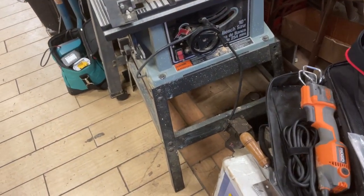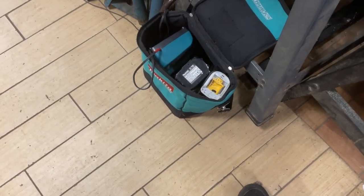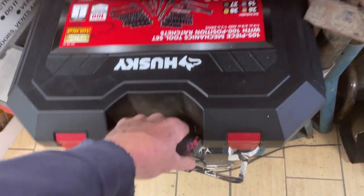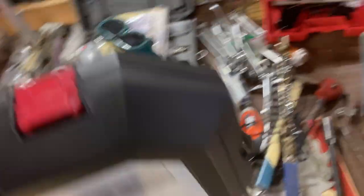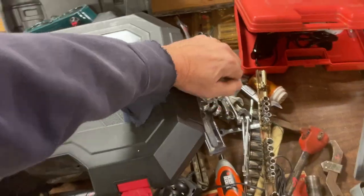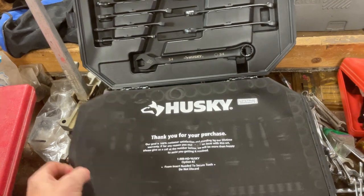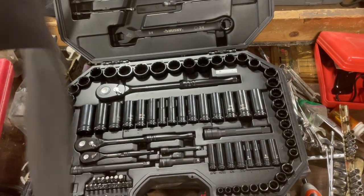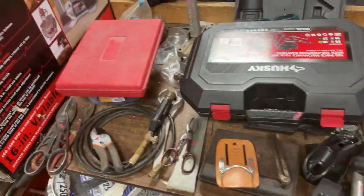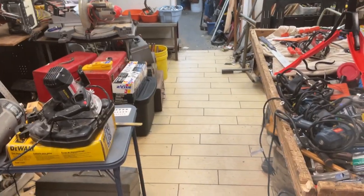Delta table saw is $70. Makita drill driver with one battery is $100. Pulling out the Husky set — brand new — that is $120. And that's it! Again, hours are Wednesday through Saturday, weather permitting, so give us a call if there's any doubt, or get the email sent to you. Thanks!